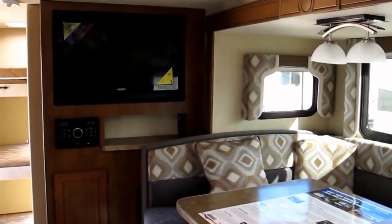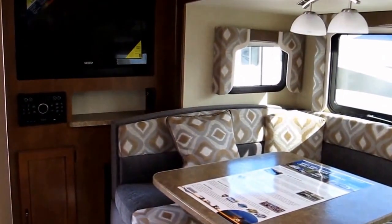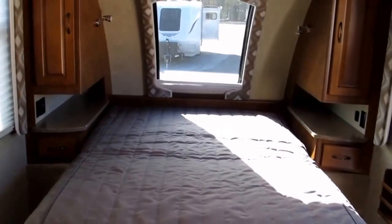All right folks, my name is Frank — come ask for me and we'll check it out in person. This is Ocean Grove RV, same corner for 35 years, State Road 206 and US Highway 1. Come see it.